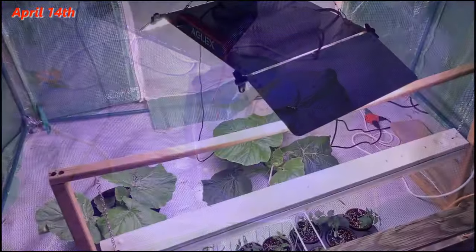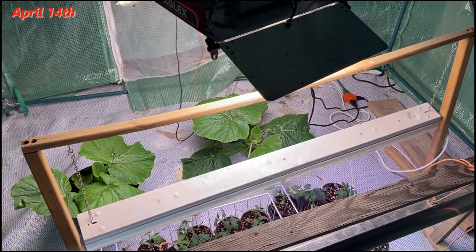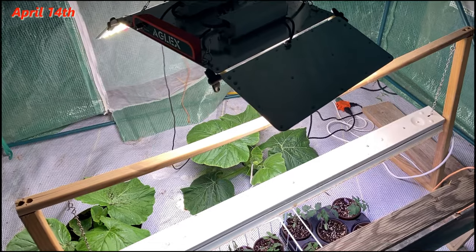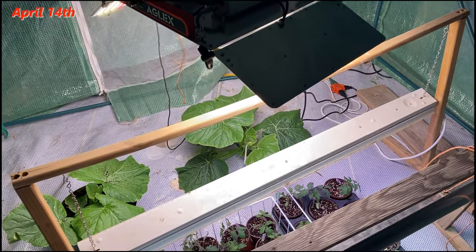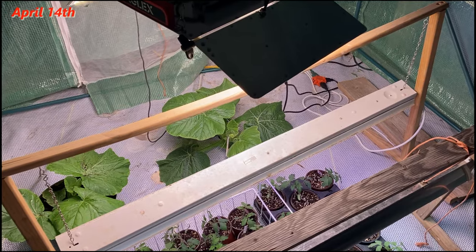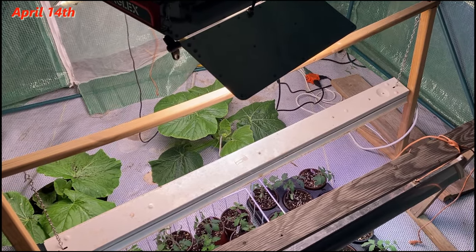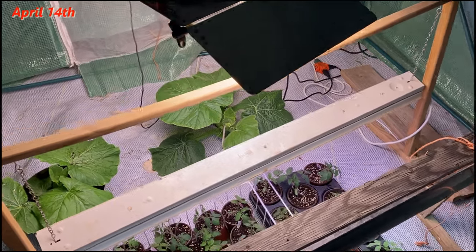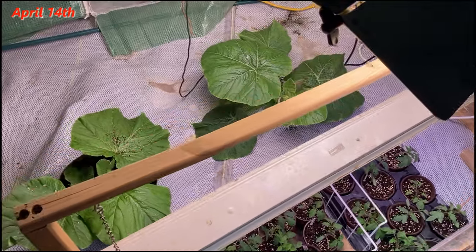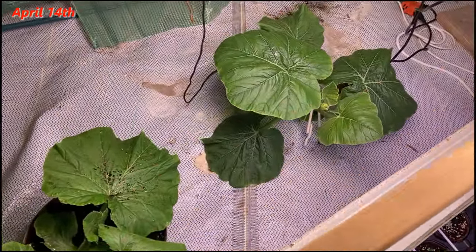We are standing over the 2239.5 Marinser plant. It's been in the ground in the greenhouse for about a week and a half or so. It is April 14th, Sunday — get a little look at her.